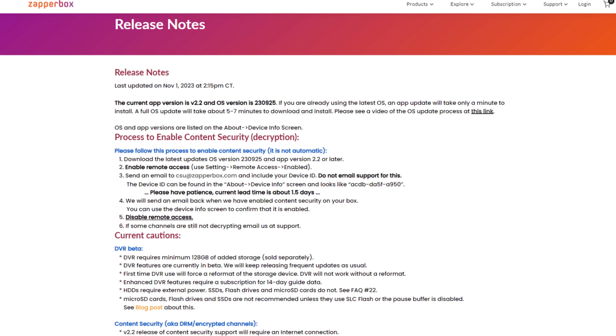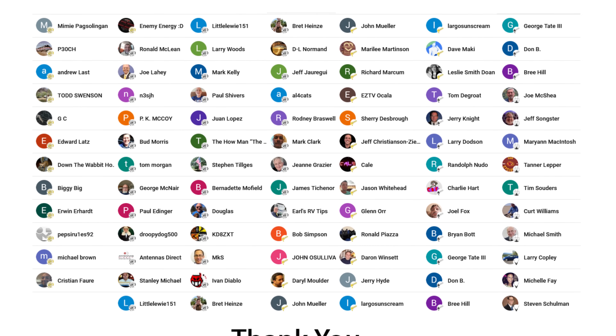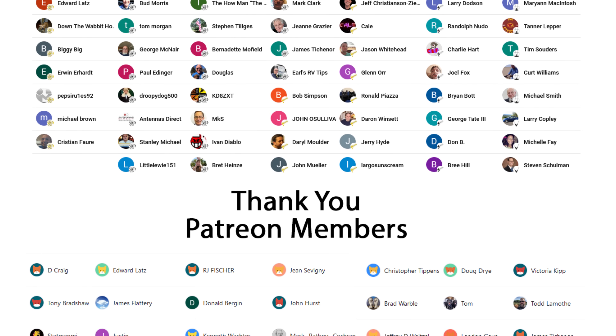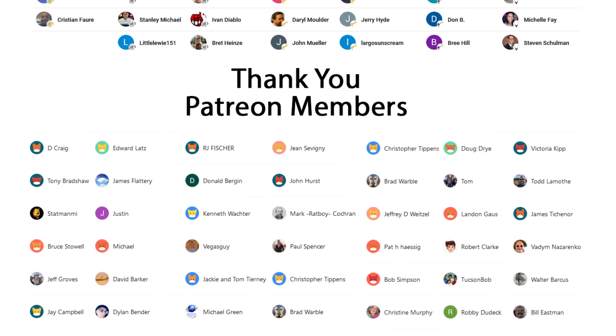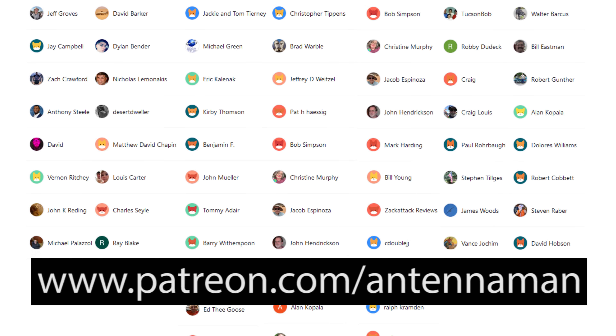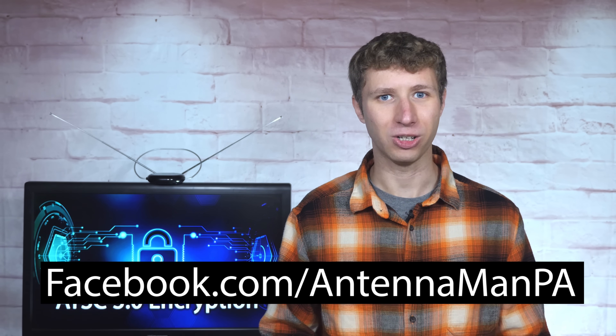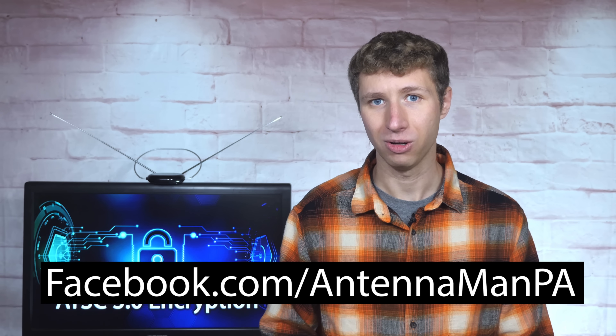Next week, I'll be testing out the recent firmware update on the Zapperbox that now enables it to decode DRM-encrypted channels — stay tuned to find out if it works. I appreciate those of you who have followed me, and every time I bring up this issue the videos get a lot of views. Additional thanks to everyone who supports me on Patreon or is a member of my YouTube channel. Visit patreon.com/antennaMan or click the join button, and like my Facebook page at facebook.com/antennaManPA or sign up to my email list linked in the description. Stay tuned for more cord cutting and antenna related videos, and have an awesome day.